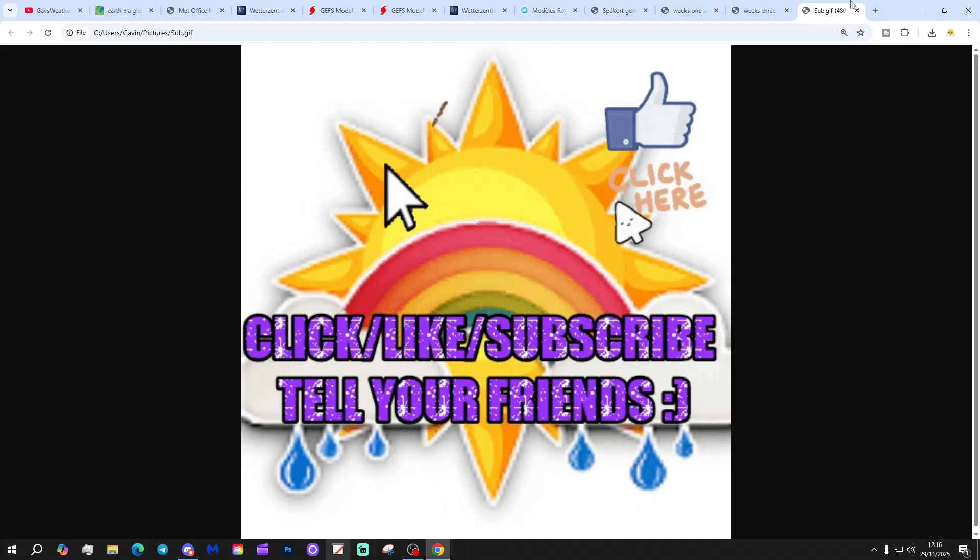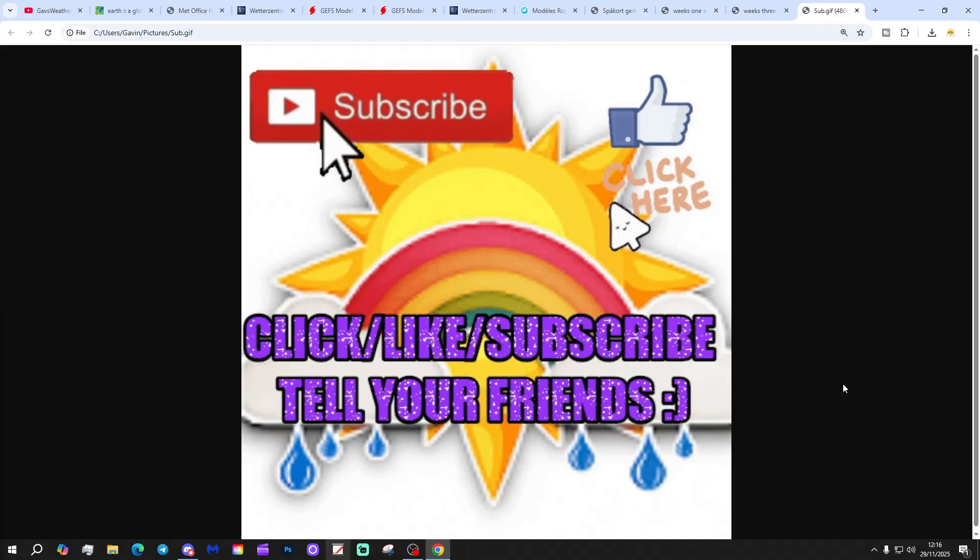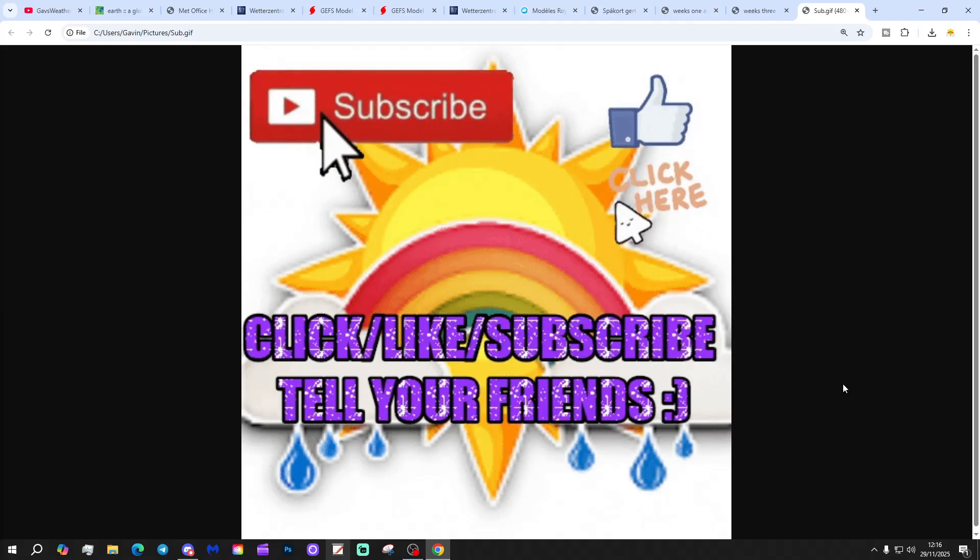If you've enjoyed the video, please give us a like, share, subscribe. Really looks like random chaos over the next couple of weeks — lots of wind and rain to come in a typically mild, wet and windy start to December.